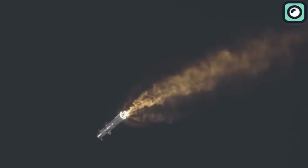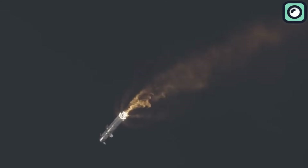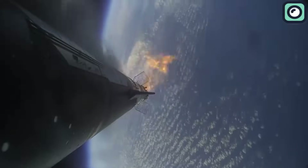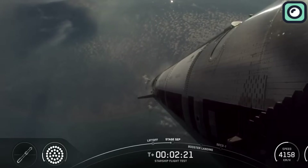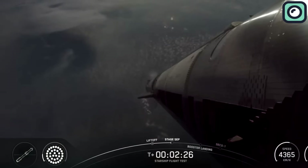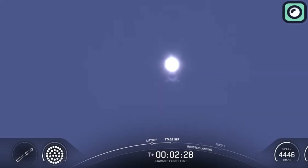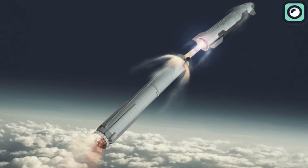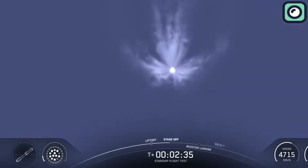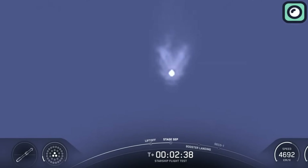Passing through Max-Q smoothly is essential. Moments later, the flight team confirmed everything was proceeding nominally, with stable chamber pressures across all engines. T-plus 1 minute and 30 seconds brought a wave of anticipation. Hot staging — SpaceX's bold maneuver where Starship ignites while still attached to the booster — was less than a minute away. This technique allows the upper stage to ignite and begin pulling away even before the booster completes full shutdown. Hot staging has been a signature focus of SpaceX's recent launch tests and is critical for future missions to orbit and beyond.